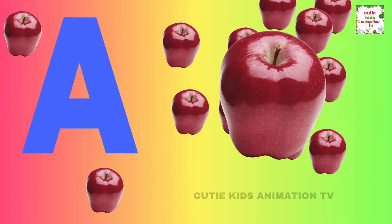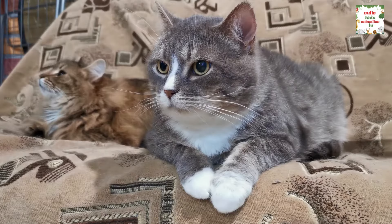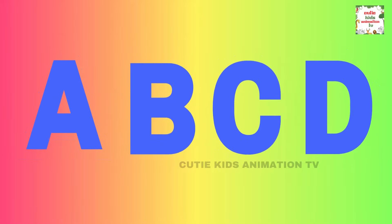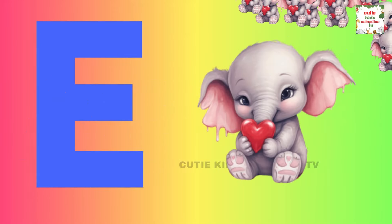A is for apple, a-a-apple. B is for ball, b-b-ball. C is for cat, c-c-cat. D is for doll, d-d-doll. E is for elephant, e-e-elephant. F is for frog, f-f-frog. G is for goat, g-g-goat. H is for hand, h-h-hand.